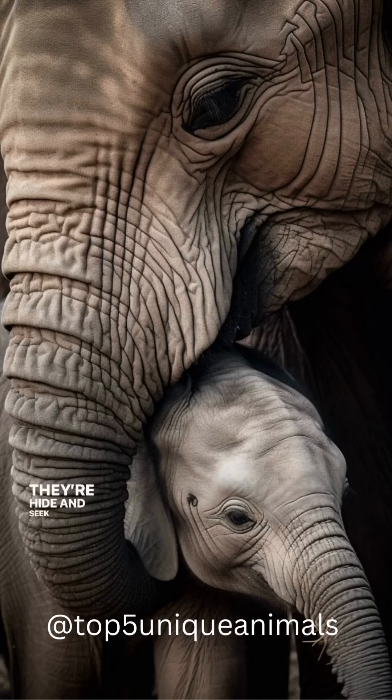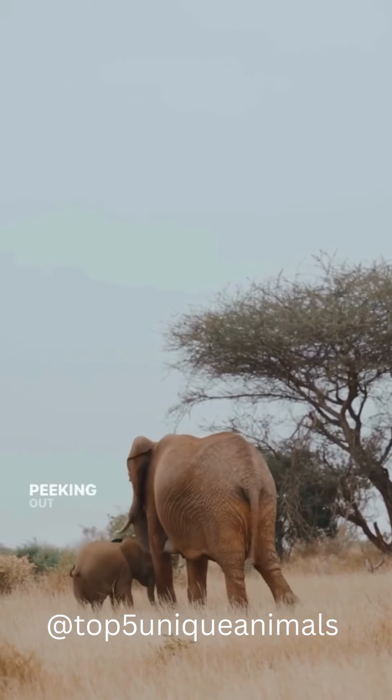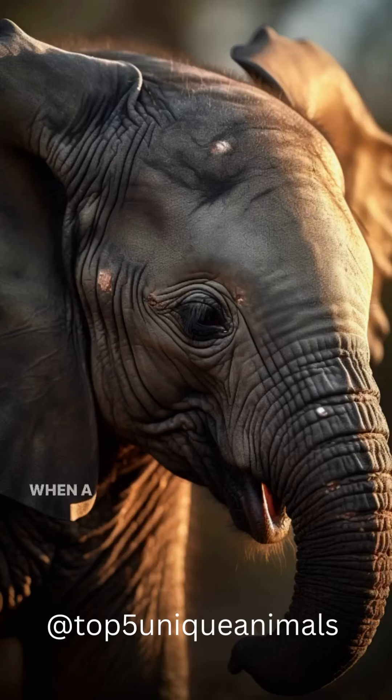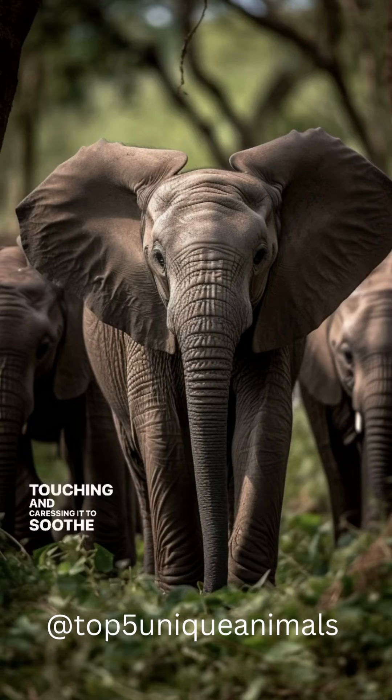They're hide-and-seek champions. Despite their size, these calves often hide behind their moms, peeking out with just their trunks and eyes. When a baby elephant cries, the entire herd will rush over, touching and caressing it to soothe its tears.